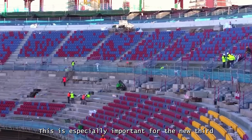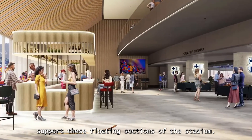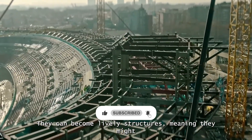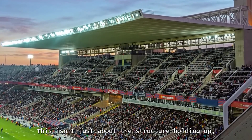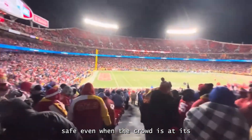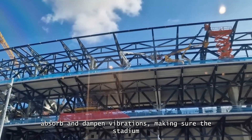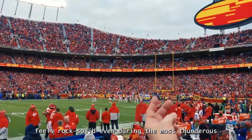This is especially important for the new third level, where new brackets are being hoisted to support these floating sections of the stadium. However, these large unsupported sections present a unique challenge — they can become lively structures, meaning they might vibrate or sway from the energy of thousands of jumping and cheering fans. Engineers use advanced computer models to predict and control these movements, carefully designing the structure to absorb and dampen vibrations, making the stadium feel rock-solid even during the most thunderous roars.